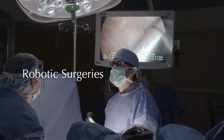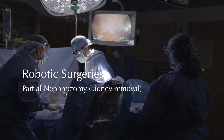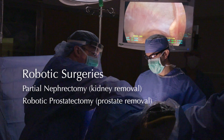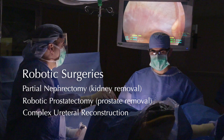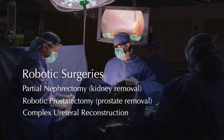I specialize in robotic surgery for both men and women to remove cancerous growths off the kidneys, called partial nephrectomy, also a robotic treatment of prostate cancer called robotic prostatectomy, as well as complex ureteral reconstruction such as ureteral re-implantation and ureteral re-implantation with Boari flap.